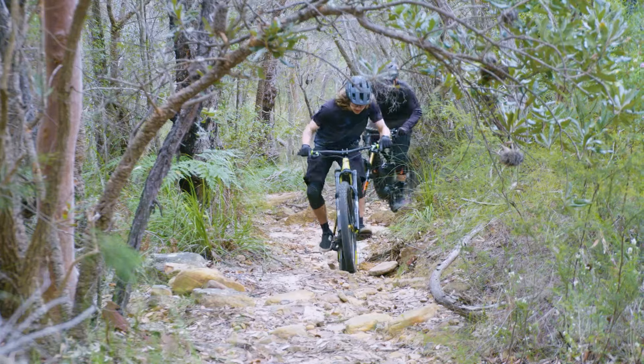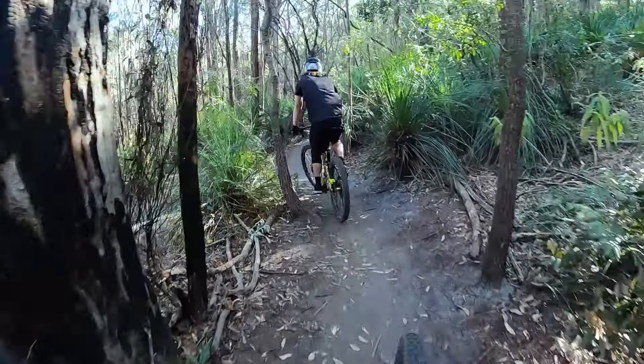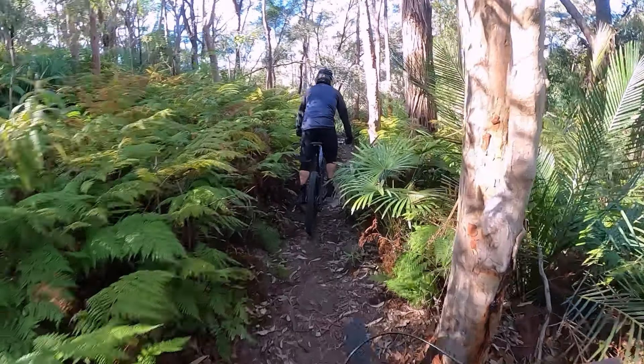It felt incredible riding this bike for me personally the first time. It had been three years since I'd started this project — started looking at designing a bike, going through countless factories to find the right one for us — and when this frame finally turned up and I put it together to ride, just an incredible feeling.